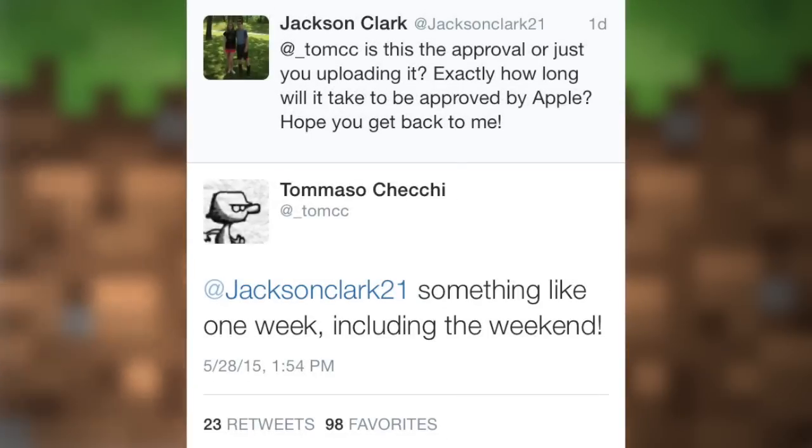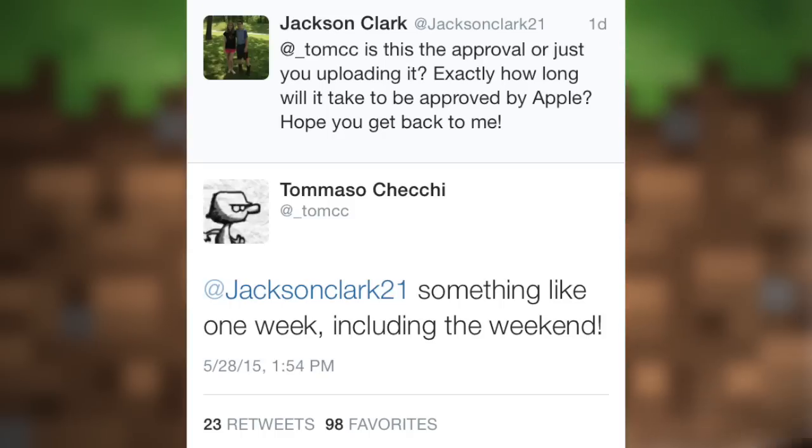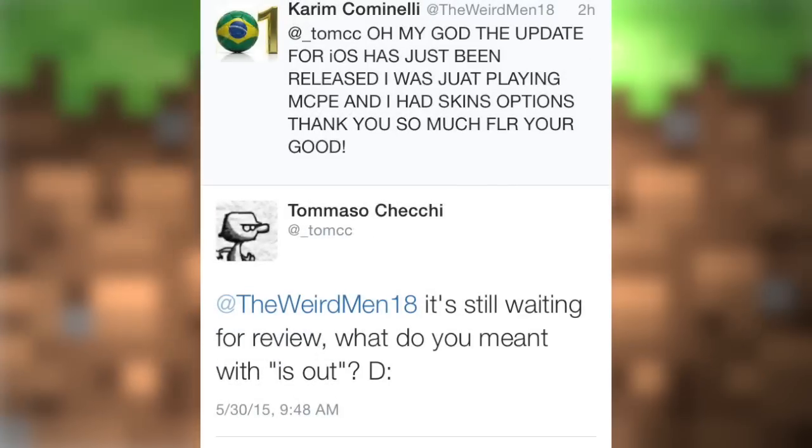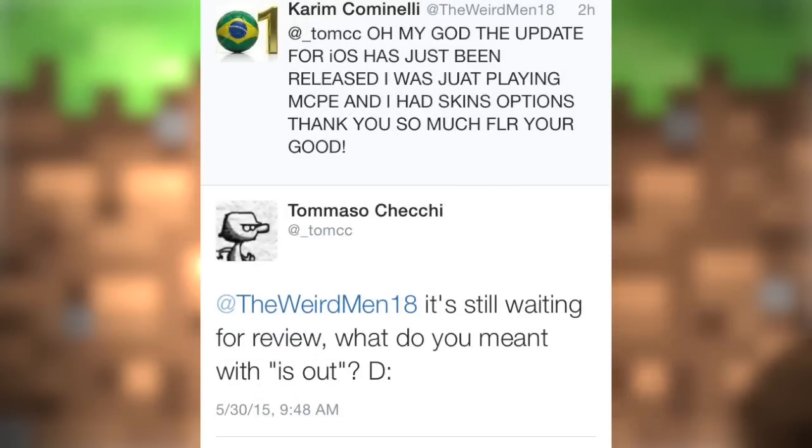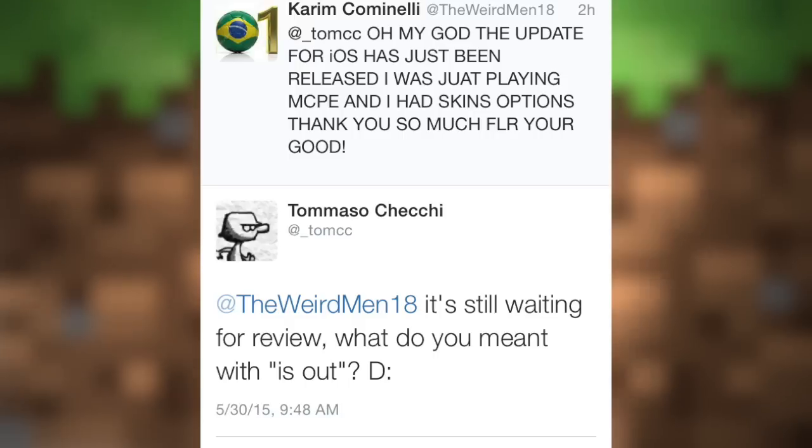Hopefully nothing goes wrong and they approve it within the week. Tom sent this tweet out on the 28th, which was two days ago — today is Saturday and he submitted it on Thursday. Within one week means we should be getting this update by Wednesday or Thursday of this coming week, which is absolutely amazing.